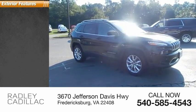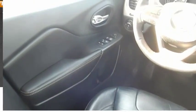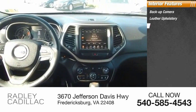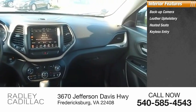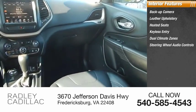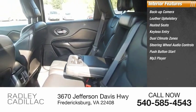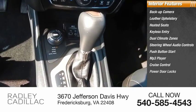Here are some of this vehicle's great options: steel wheels. Inside you'll find backup camera, leather upholstery, heated seats, keyless entry, dual climate zones, steering wheel audio controls, push-button start, MP3 player, cruise control, and power door locks.